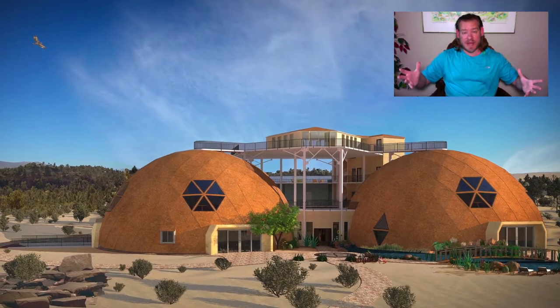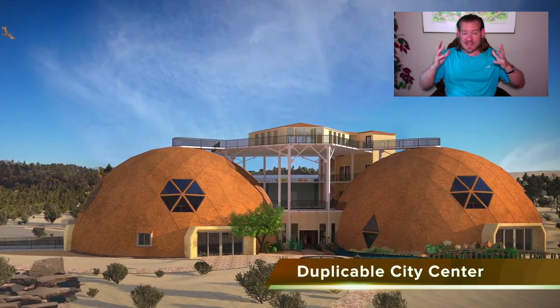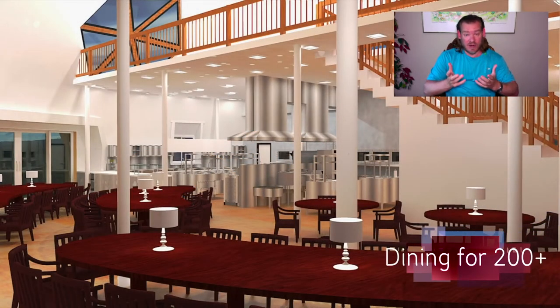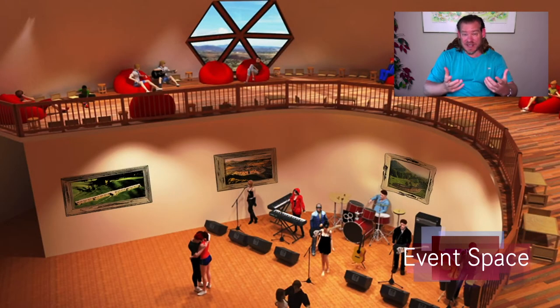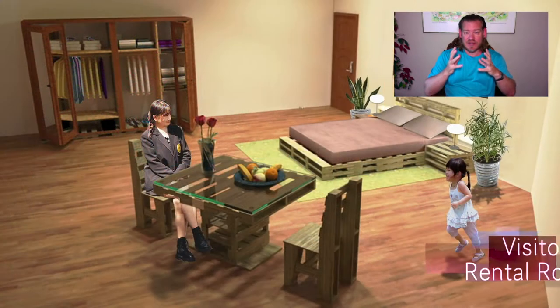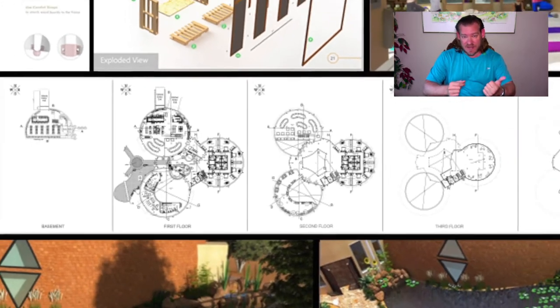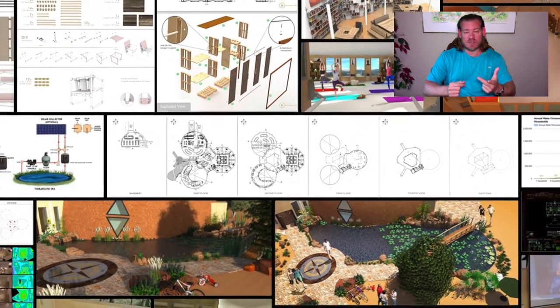Everything that you see happening in the background of this video is our solution to that challenge. It is our designs for sustainable global progress. It's our demonstration of how we can create what we call highest good approaches to food, energy, housing, education, economic models, and true earth stewardship — putting this all together to demonstrate a way of living that most people can consider superior to the way they're living right now, and open sourcing and free sharing it so it's easy enough, affordable enough, and attractive enough so that the idea will spread on its own.